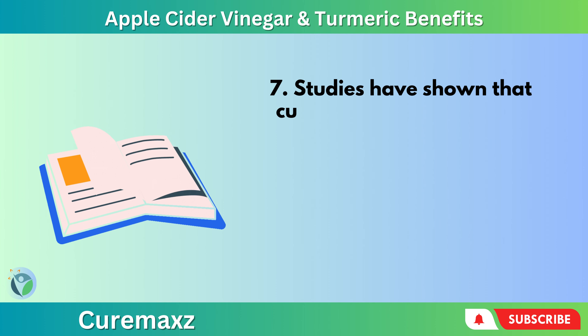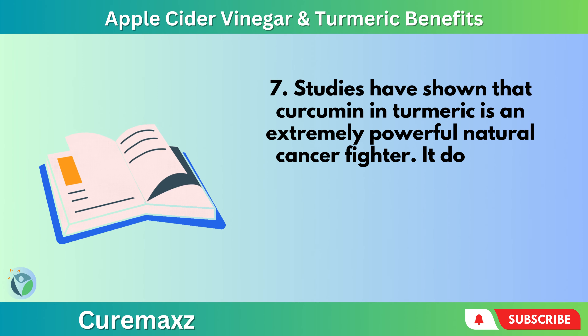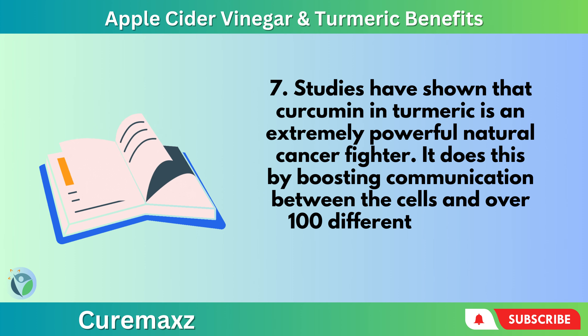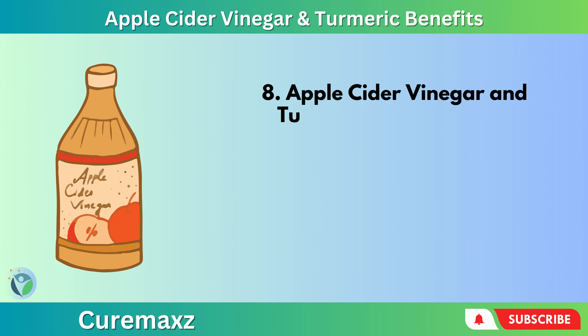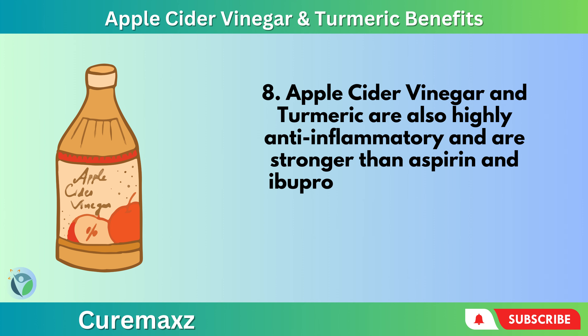Studies have shown that curcumin and turmeric is an extremely powerful natural cancer fighter, doing this by boosting communication between the cells and over 100 different molecular pathways. Apple cider vinegar and turmeric are also highly anti-inflammatory and are stronger than aspirin and ibuprofen.